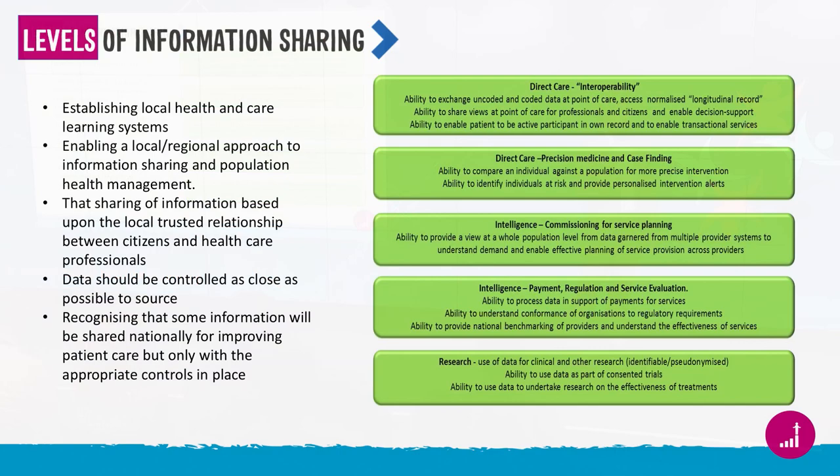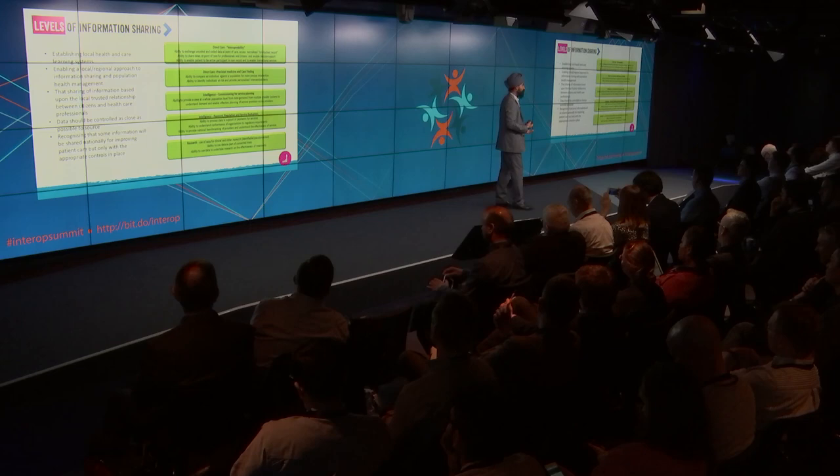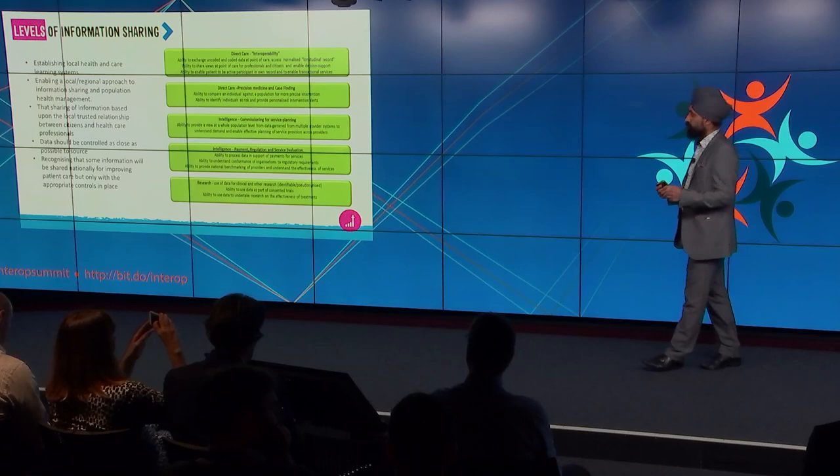It's really important to put into context how fundamental and important the conversations we've had over the last two days are around interoperability in light of where we're trying to get to overall. Interoperability is fundamental around how we support direct care and how we enable information to be shared across care settings. But ultimately that's the first step on a rung of how we start looking to create local learning health and care systems, and start using that information to be much more proactive in how we treat patients.